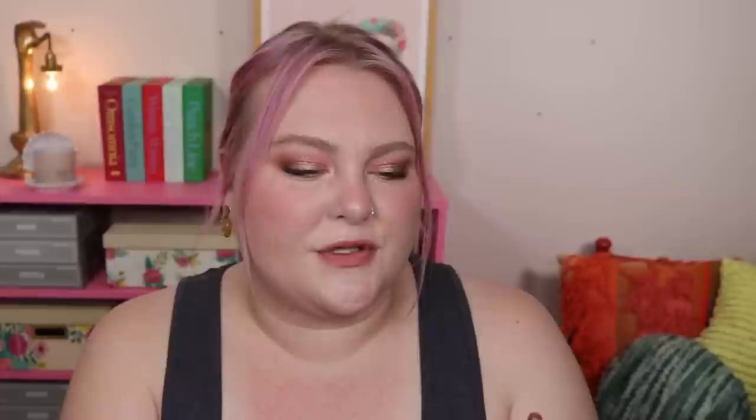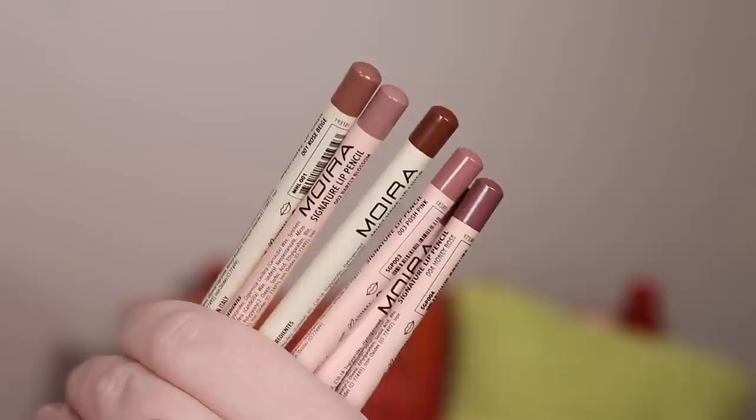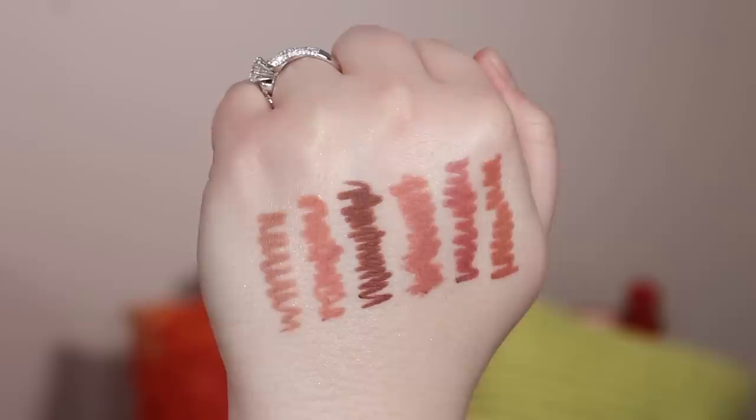Now, I did buy some stuff from Moira I did not like. I'm the type of person who goes in during a good sale and just tries it all — sometimes that works out great, other times not so much. I love a good lip liner, so I picked up a lot of different neutral shades from Moira — the Signature lip pencils and the Must Have lip pencils. I just don't like either of these. They have a good shade selection, but formula-wise it's not my favorite. They're workable, but I have so many other lip liners I enjoy at even a more affordable price point. I would skip these.